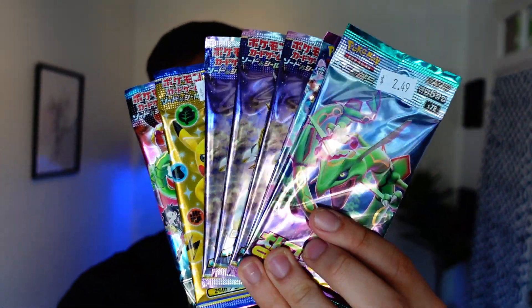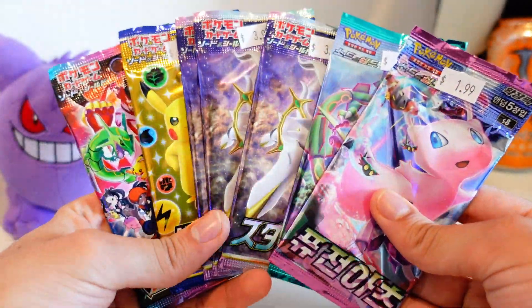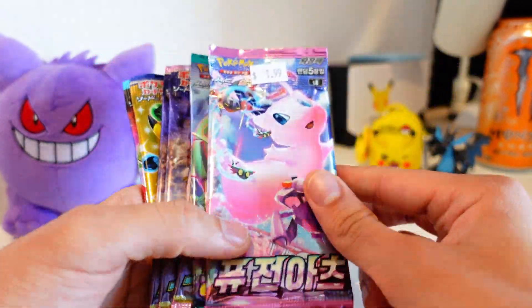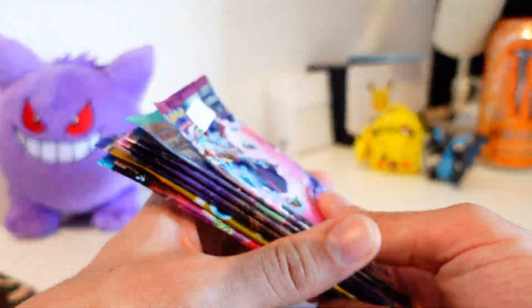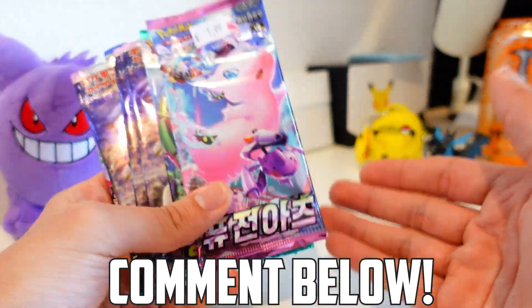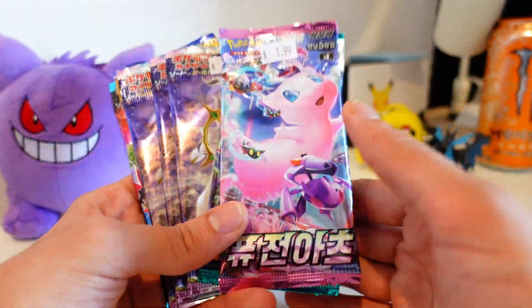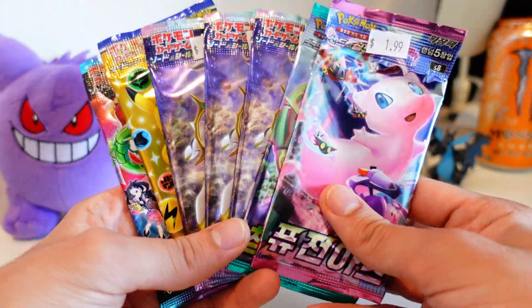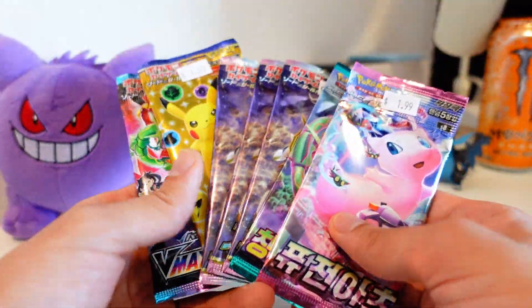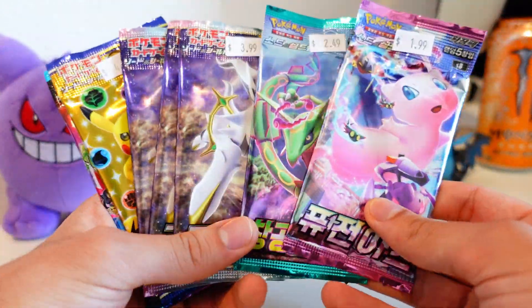Let's bust open a bunch of these foreign Pokemon packs and see what we can pull. Stick around for the special giveaway at the end. All you have to do is comment down below how many different languages of cards you have in your collection. Do you collect English, Japanese, Korean? I currently collect English and Japanese, but now we might be adding Korean into the mix as well.